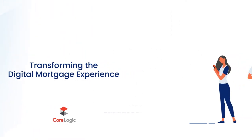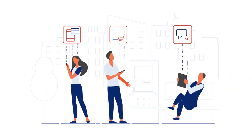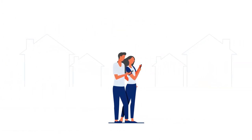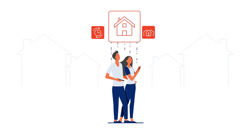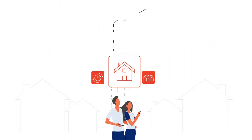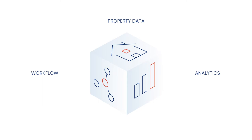In today's connected world, technology has redefined how we bank, how we shop and how we communicate. Now, more and more home buyers expect the same experience when they take out a mortgage, with simple processes and immediate decisions. To deliver a superior digital mortgage experience, lenders need sophisticated analytics, seamless workflow platforms and valuable property data.